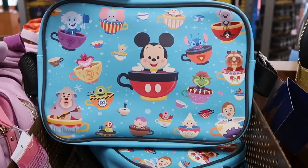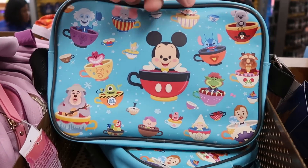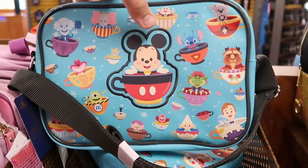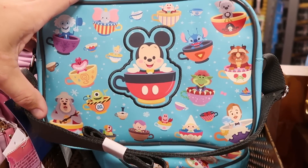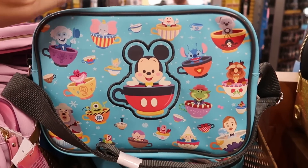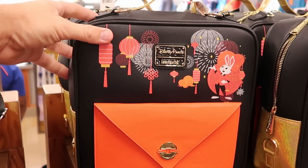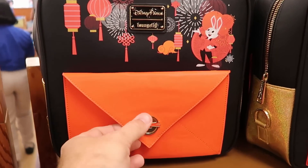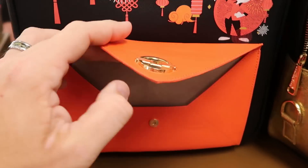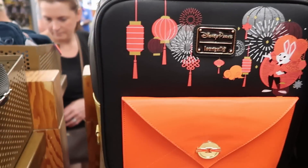On this rack they have the 50th Anniversary side bags with Mickey and the gang inside teacups — Mr. Toad, the Beast, Stitch, Big Al, the Hatbox Ghost — lots of characters, I believe $25. Also for the 2023 Year of the Rabbit they have the Disney Park Lounge Fly bags with a button compartment — you can see the rabbit on the inside and it looks like an envelope, $45 from $85.